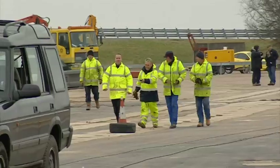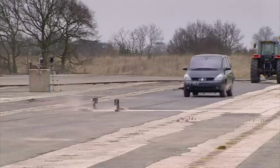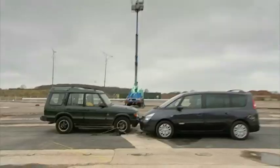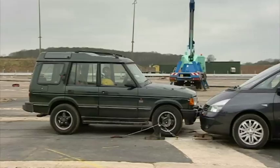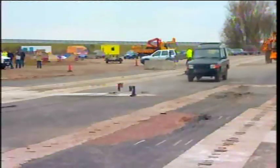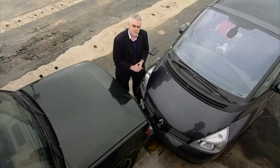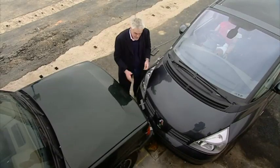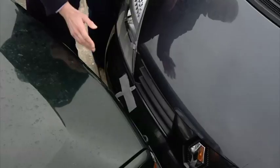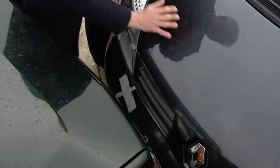We're staging a crash to find out whether school-run parents' faith in the safety of their 4x4s is justified. We've got a typical second-hand Discovery and we're going to crash it head-on at 40 miles an hour into an alternative family car choice, a used Renault Espace. And to make sure we test the cars to the limit, there'll be just a 40% overlap when they hit. That's a harder test because it concentrates the load of the impact on a smaller part of the car's structure.